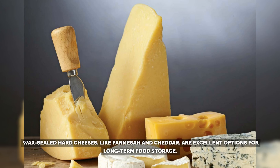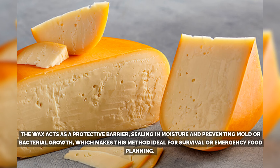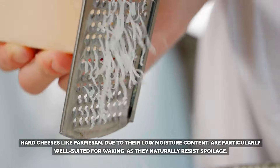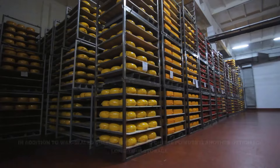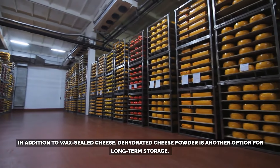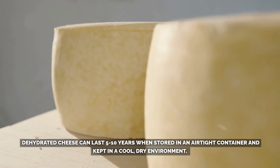Number 10: Hard Cheeses. Wax-sealed hard cheeses, like Parmesan and cheddar, are excellent options for long-term food storage. When properly waxed, they can last anywhere from several months to multiple years, depending on storage conditions. The wax acts as a protective barrier, sealing in moisture and preventing mold or bacterial growth, which makes this method ideal for survival or emergency food planning. Hard cheeses like Parmesan, due to their low moisture content, are particularly well-suited for waxing, as they naturally resist spoilage. In addition to wax-sealed cheese, dehydrated cheese powder is another option for long-term storage, lasting 5–10 years when stored in an airtight container and kept in a cool, dry environment.